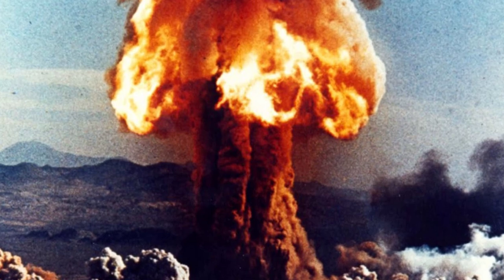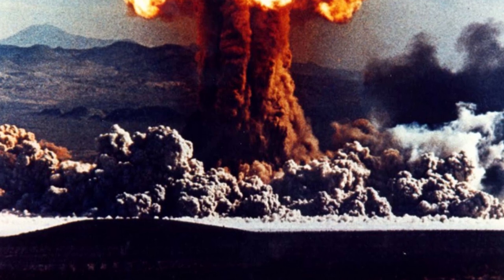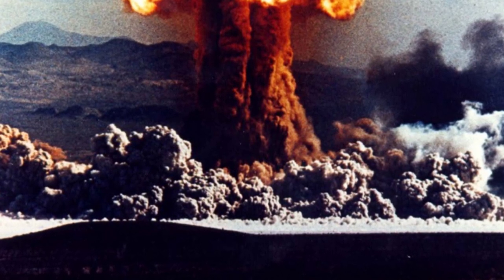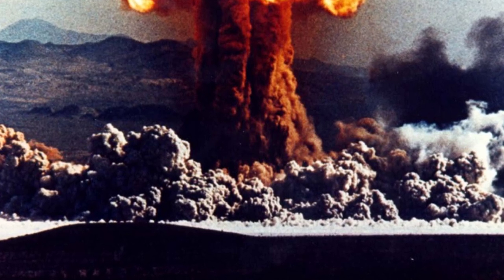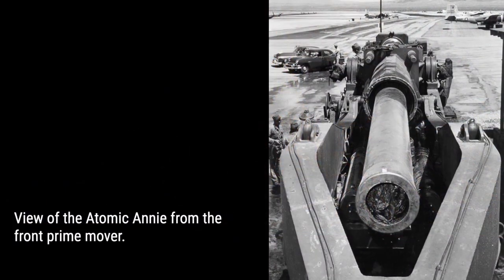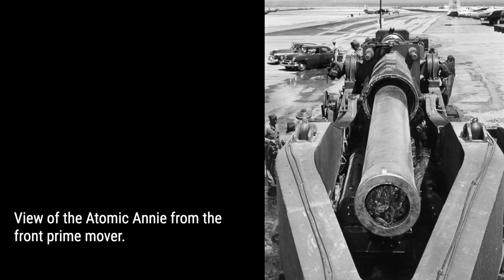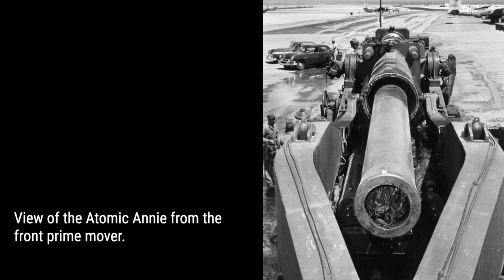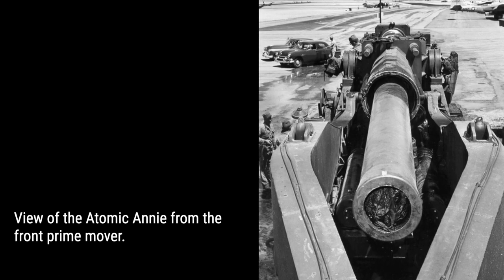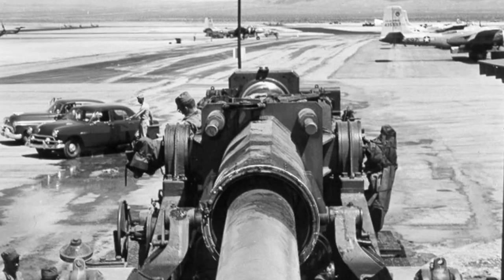On May 25, 1953, at 8:30 a.m., the Atomic Annie cannon was put to the ultimate test at the Nevada Test Site. Codenamed Grable, this test was part of the Upshot-Knothole series of nuclear tests. The warhead used was a gun-type fission weapon, and the detonation occurred a mere 19 seconds after firing. The explosion, an air burst, took place over 6.25 miles away from the gun, reaching a height of 160 meters above the ground and unleashing a force equivalent to 15 kilotons.